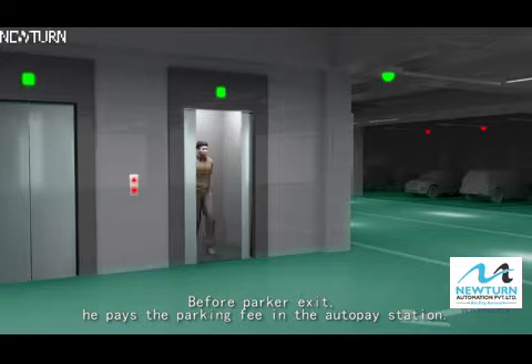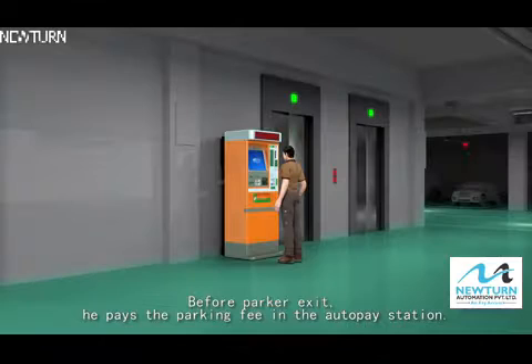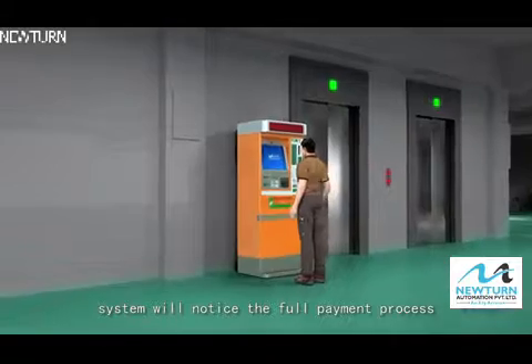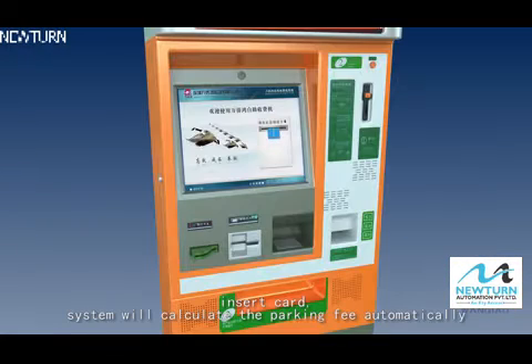Before a parker exits, he pays the parking fee at the auto pay station. The system will process the full payment. The search card system will calculate the parking fee automatically.